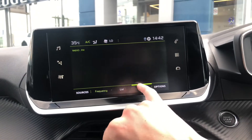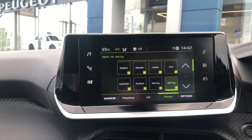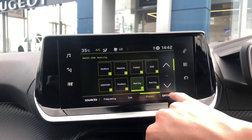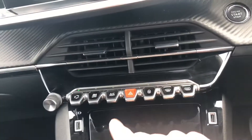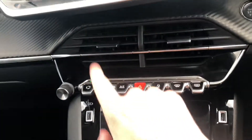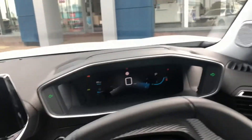We have a 7-inch touchscreen display with all of your radio controls on it. You can also have the radio announce traffic announcements, so whenever you're listening to the radio and there is a traffic news update, it will switch over.